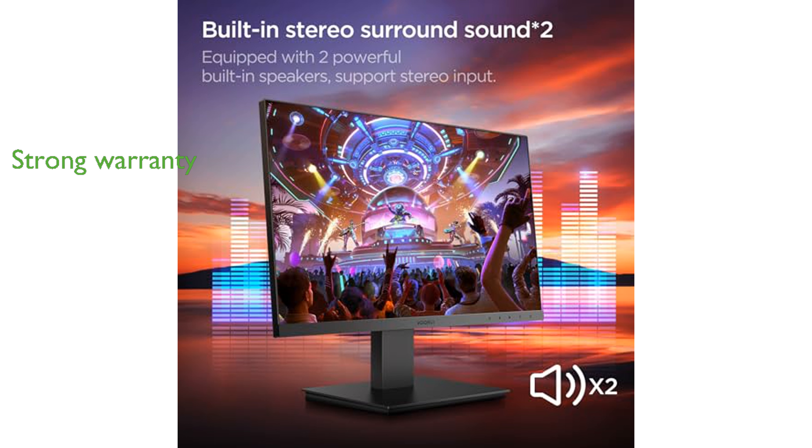With both HDMI and VGA ports, this monitor offers versatile connectivity options, making it suitable for various devices and setups.